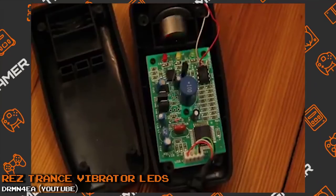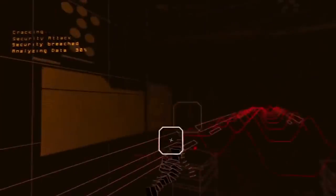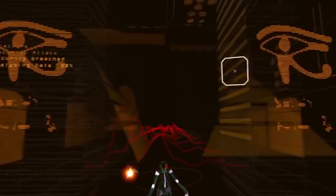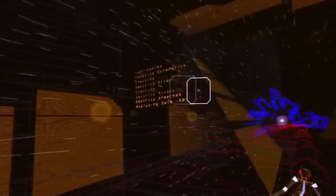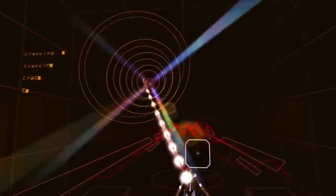The idea behind Rez is that every shot you make adds to the game's overall soundtrack, so if you play it right you'll end up with a buildup of sound and music culminating in a massive crescendo. This worked well with the PS2's rumble function, but where it came into its own was with the vibrating controller — you placed it on or near you and it would pulse and buzz, building up energy, tension, and excitement. However, rumor has it that it was used for other, more adult purposes. You can't help but think that Ugo and Sega could have come up with a better name for their peripheral.